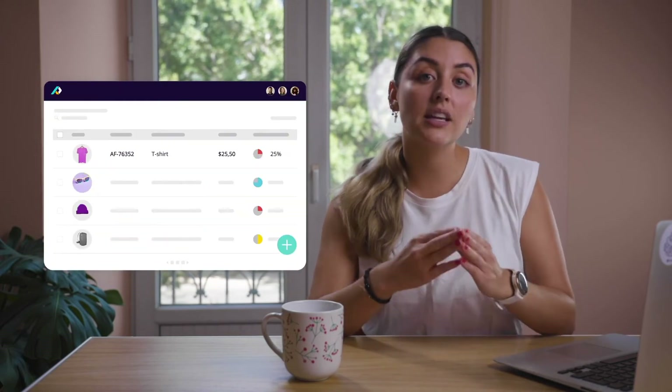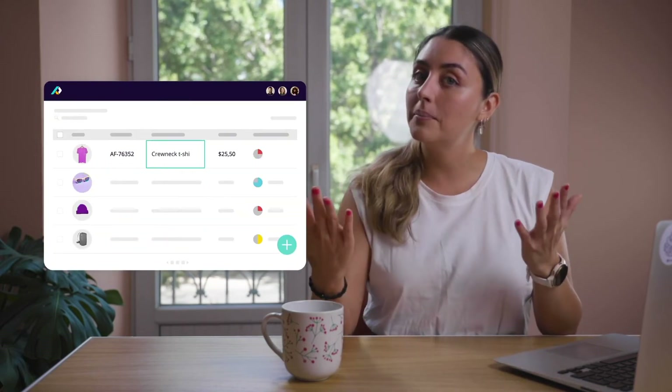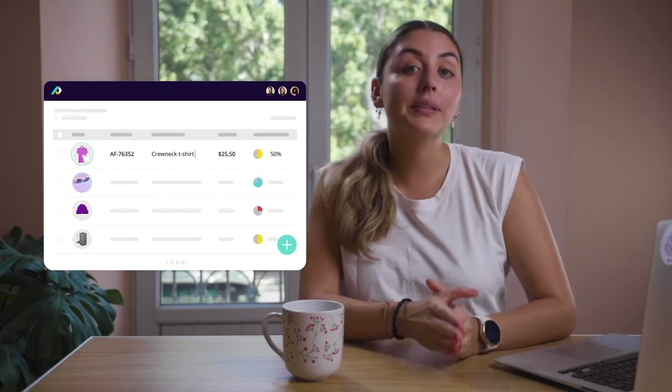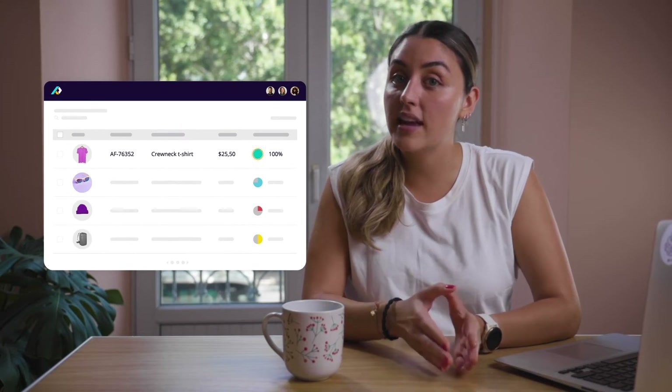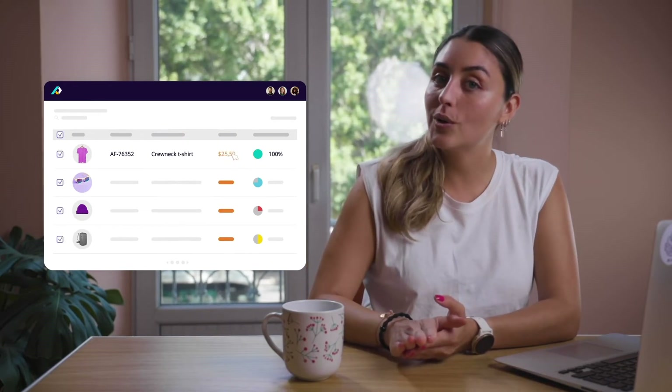This is why the brands and retailers that do succeed on Shopify are the ones that have adopted a product information management, or PIM, tool. A PIM tool or PIM platform lets you collaborate on and optimize all your product content at scale before sending it to your store.